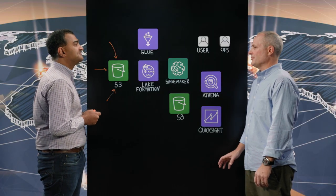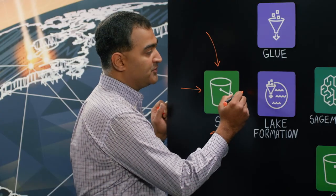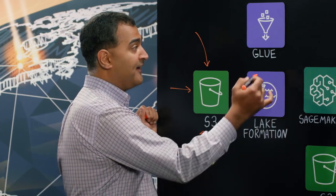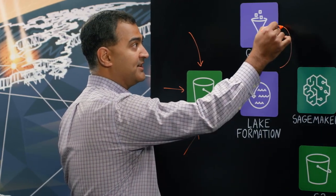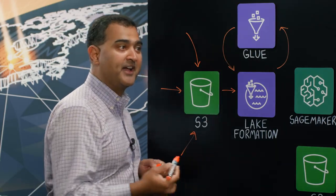I assume that that data has to be transformed? That is correct. Once the data lands in S3, what we do is we actually serve it out of Lake Formation. We also make sure that the data is properly ETL'd and served back as part of our data catalog.